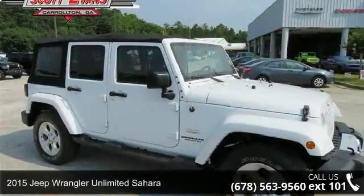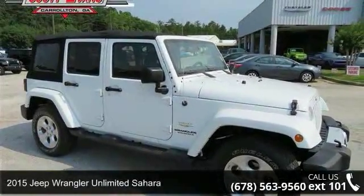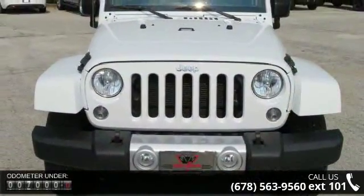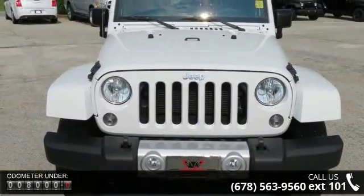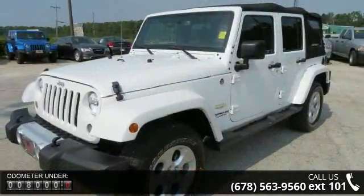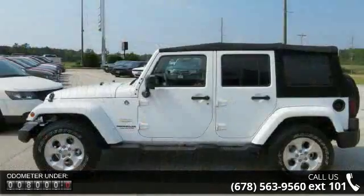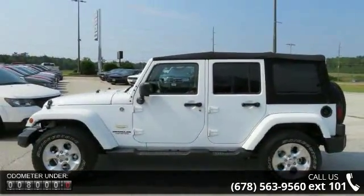Presenting the 2015 Jeep Wrangler Unlimited Sahara. If you are looking for an automobile with great features, look no further. This vehicle's top features include 3.73 rear axle ratio, anti-spin differential rear axle, bright white clear coat, and four-wheel drive.